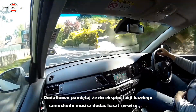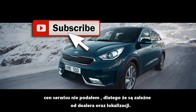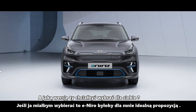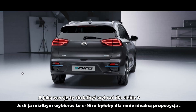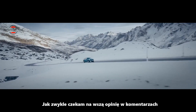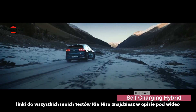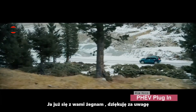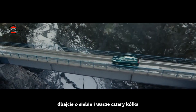In addition, remember that for each version of the Niro, you need to add a service fee. I do not provide service prices because they vary depending on the dealer and location. And which Niro would you like to choose for yourself? If I had to choose, e-Niro would be a perfect proposition for me. As usual, I am waiting for your opinion in the comments section. Links to all my reviews of each version of the Niro can be found in the description below the video. Thanks for watching, take care of yourself and your four wheels. See you next time!